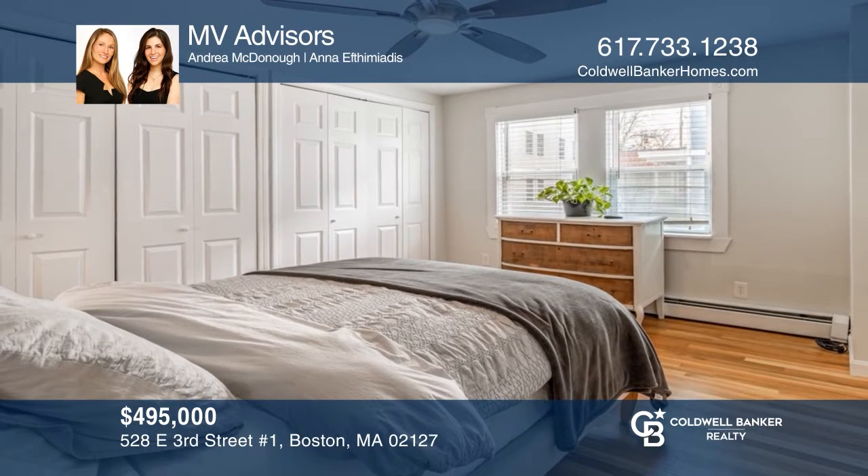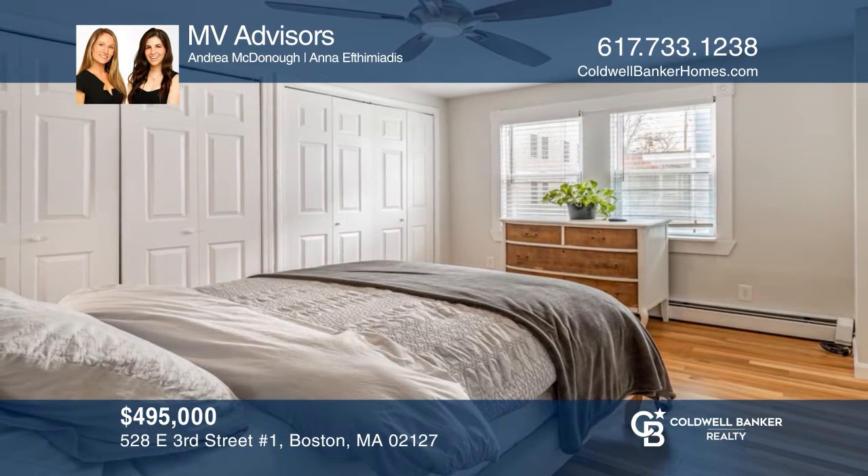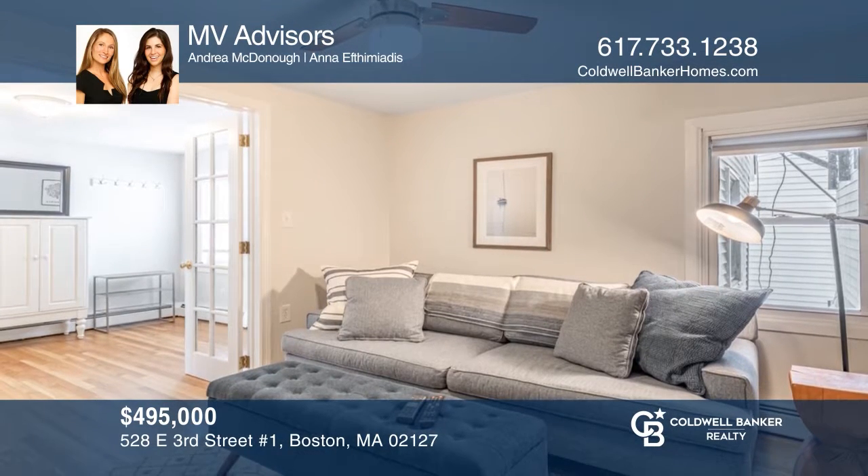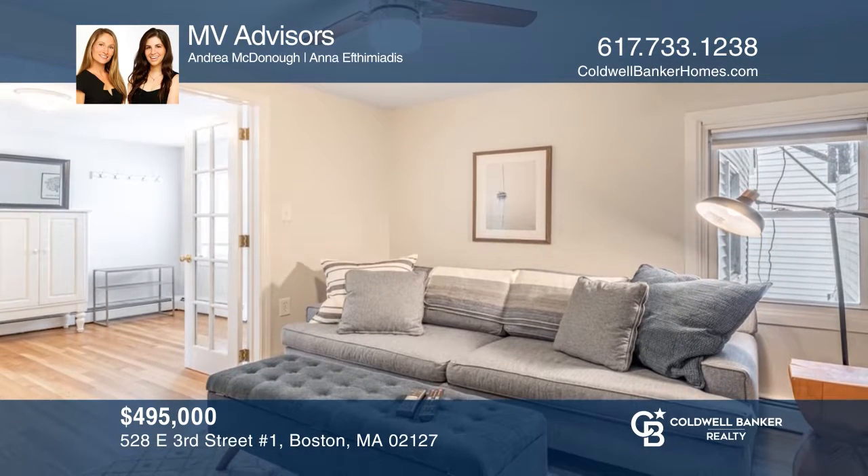This one-bedroom condo in the heart of Southie comprises an eating kitchen, hardwood floors, a private garden, and more. Want to know more? Call MB Advisors today.